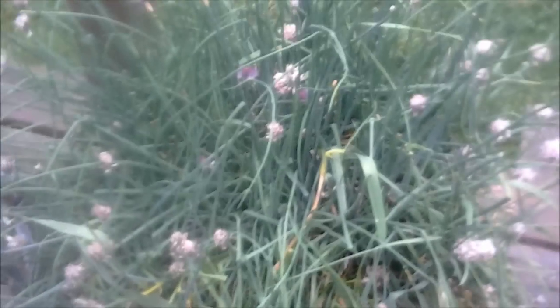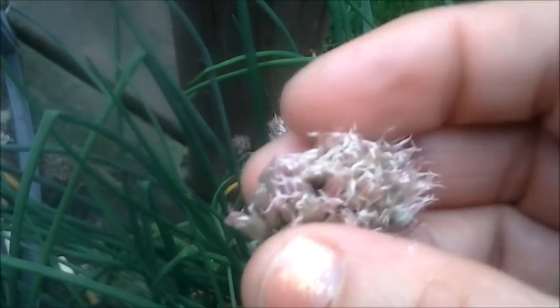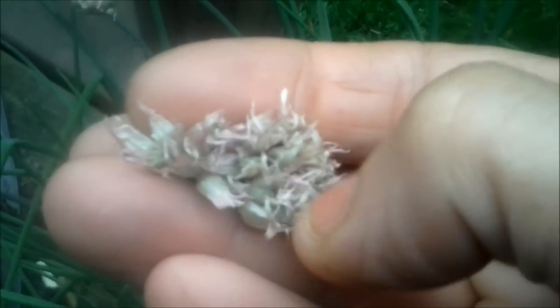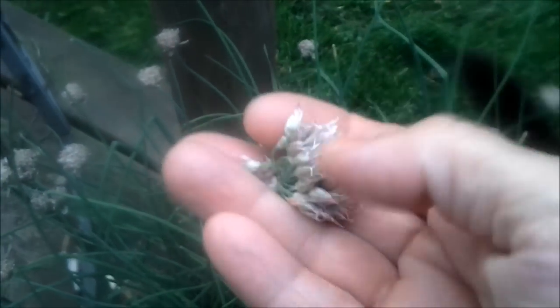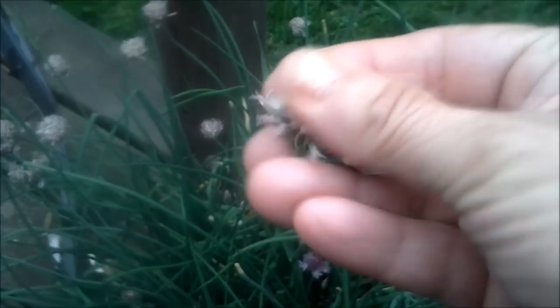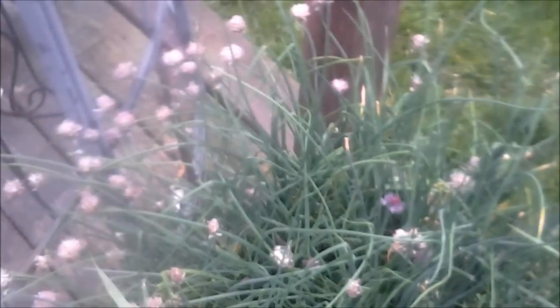I wanted to show you this — this is my garlic chives. As you can see it's quite large, and it does come back up every year. The ends are actually your seeds — when they bloom like that you pick the flower, let it dry out, and inside those little flower petals are tiny little black seeds, very very small. Those are your garlic chives seeds. You can replant those, or you can take pieces off and transplant the plant somewhere else.